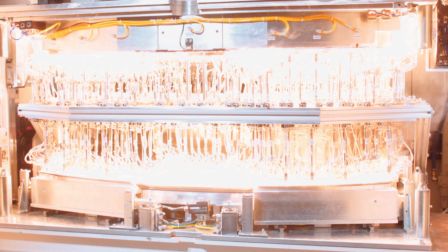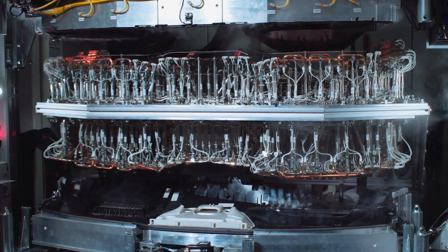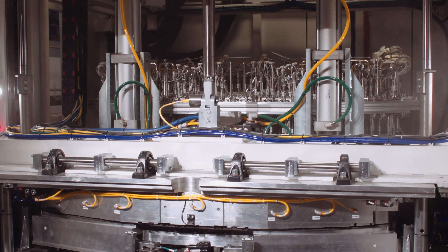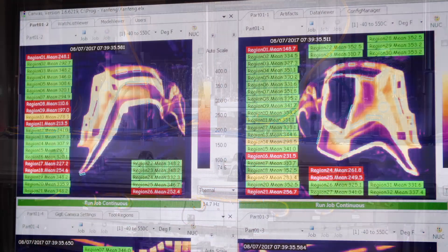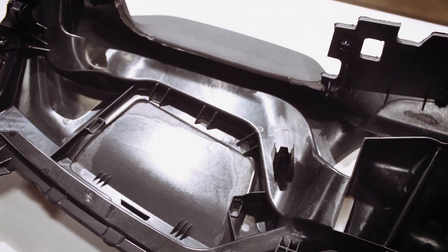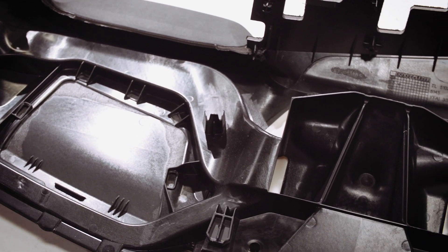Additionally, if any of the ROIs near the limit lines, the system provides a yellow alert indicating a non-positive trend where the operator is to inspect the control welding process. This analysis provides 100 percent part inspection and ensures only high quality welded parts continue in the assembly process.